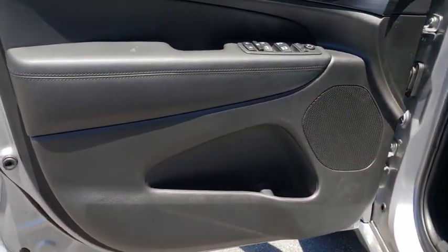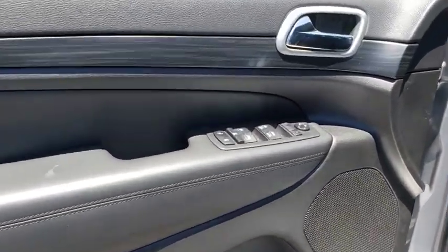Fog light, compass, remote keyless entry, panic alarm, overhead console, tachometer, brake assist, driver vanity mirror, front bucket seats.